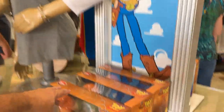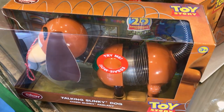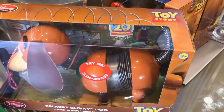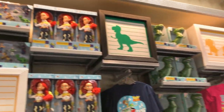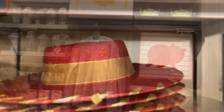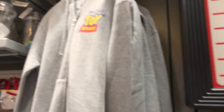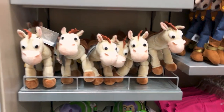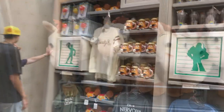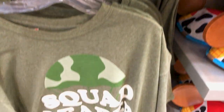Oh, Slinky Dog! Try me! I can hardly hear him — I think he's been pressed too many times. Oh, a Jesse hat! I'm not sure I would want to wear this with the heat right now. Bullseye! Squad Leader! Attention!